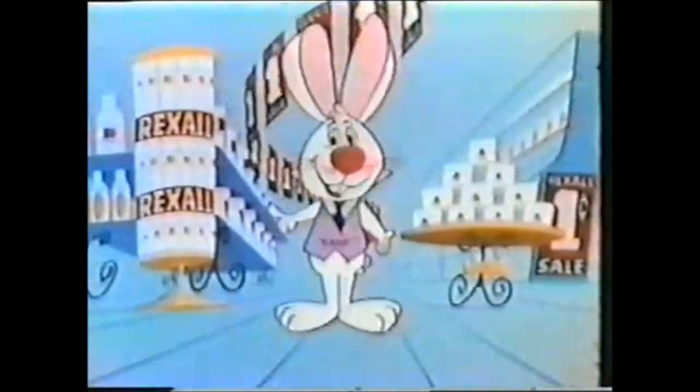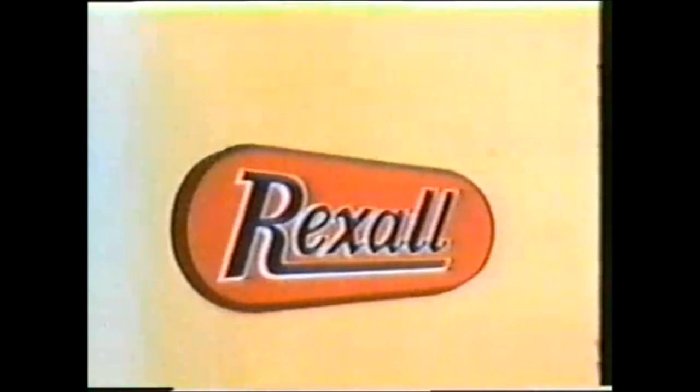It's the economy game. Better start playing it yourself. Save, save, save at the Rexall one-cent sale. It starts tomorrow, but only at the store with this sign.